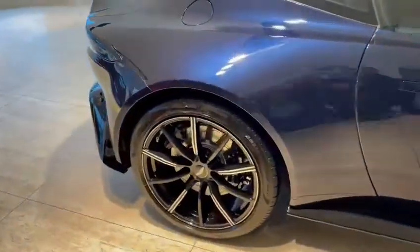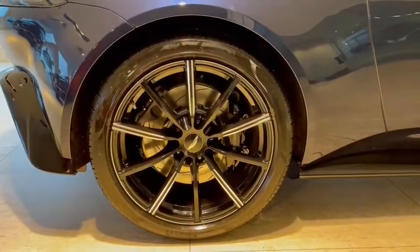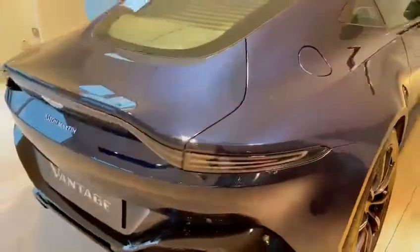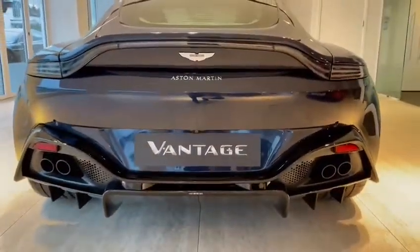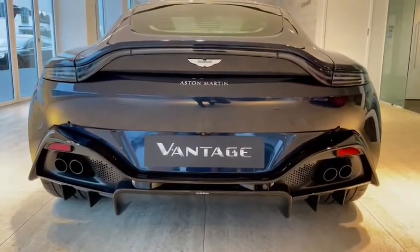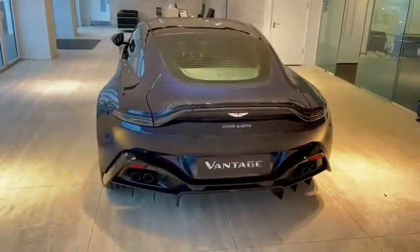There is a black side sill down the bottom of the car here. Taking a good look at every wheel, the car is in beautiful condition. Coming around to the rear of the car, you've got the smoked rear lights, the black diffuser, and the brilliantly looking quad exhaust which produces some great noise from the V8.